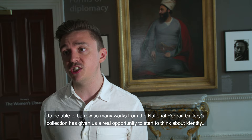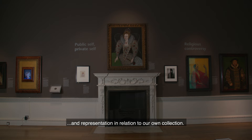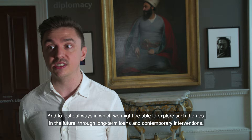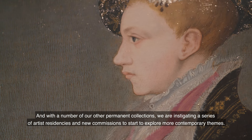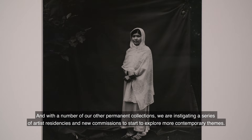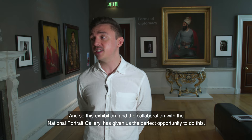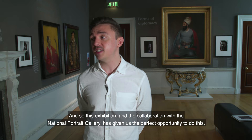Being able to borrow so many works from the National Portrait Gallery's collection has given us a real opportunity to start to think about identity and representation in relation to our own collection, and to test out ways in which we might explore such themes in the future through long-term loans and contemporary interventions. With a number of our other permanent collections we are instigating a series of artist residencies and new commissions to start to explore more contemporary themes and also to represent artists within our local region. This exhibition and the collaboration with the National Portrait Gallery has given us the perfect opportunity to do this.